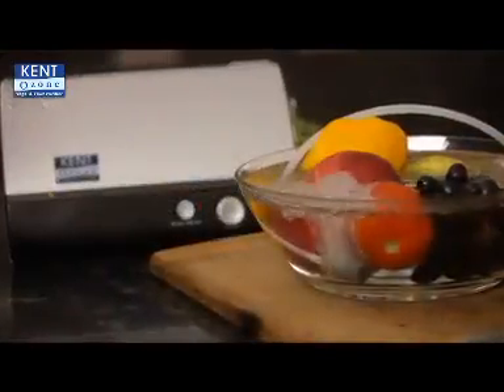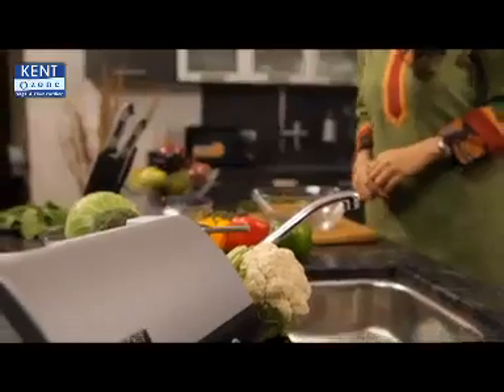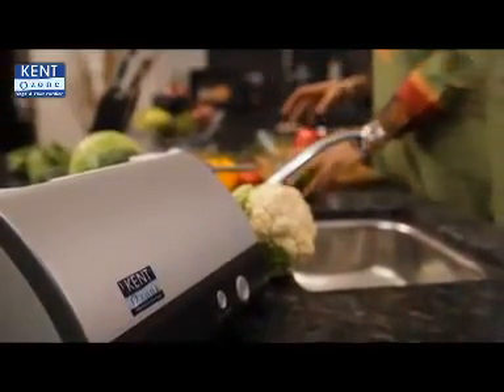So what would be the solution to get rid of these stubborn chemicals? Kent has introduced an innovative and revolutionary product — the Kent Fruit and Vegetable Purifier. It removes harmful chemicals and pesticides from fruits and vegetables and makes them completely pure.